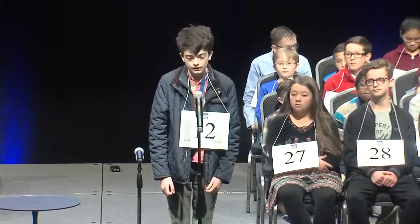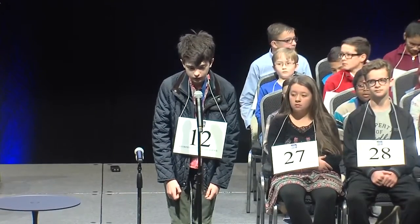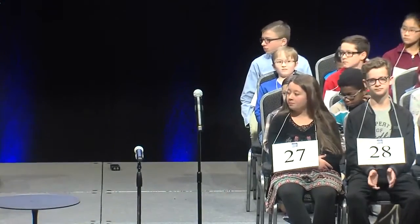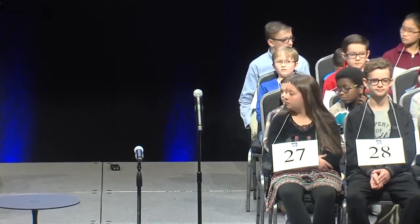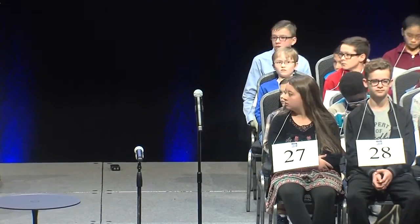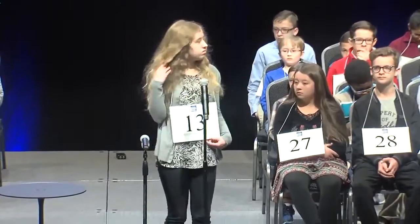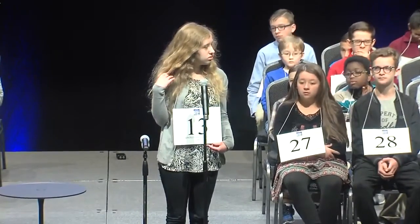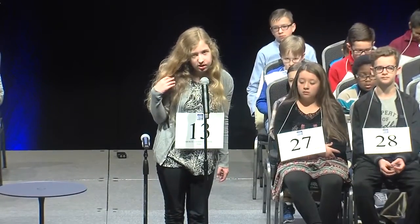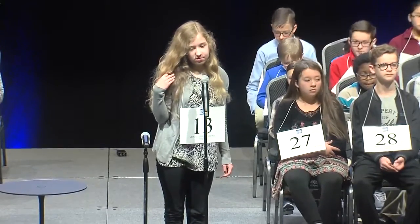Android. Android. A-N-D-R-O-I-D. Android. That is correct. Rehearse. Rehearse. R-E-H-E-A-R-S-E. Rehearse. That's correct.